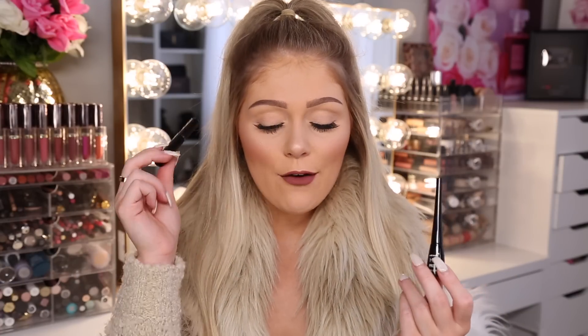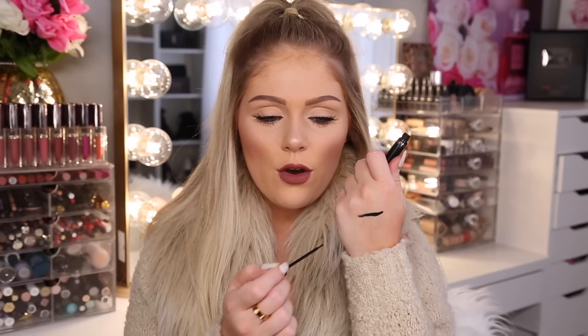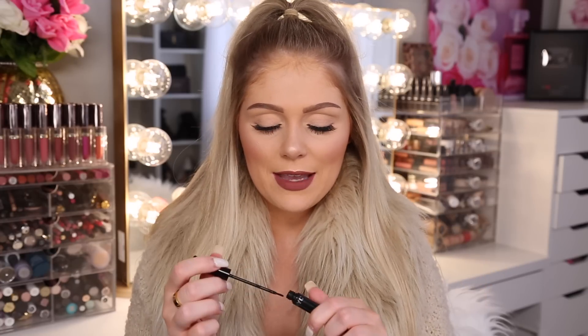Moving into liquid liners, I have two. I love the NYC liquid liner — Krispy made everyone fall in love with this in her winged liner video. I went out and bought it and I've repurchased it about ten times. It's so affordable and has a brush tip. Unfortunately this product is apparently going out of stock in the United States, which I'm really upset about because it's been my go-to liner for over a year. You can still buy it online but it's gotten really expensive now.